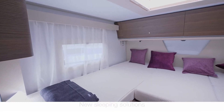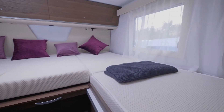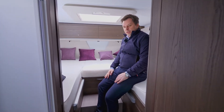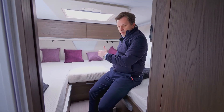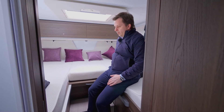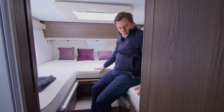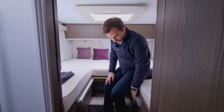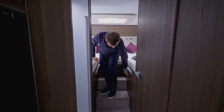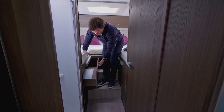Great care has been taken to ensure good sleeping comfort. The beds are two meters long on L models and approximately 83 cm in width, with a central extension so two adults plus one can sleep comfortably if needed. There is plenty of storage below the beds on both sides — a wardrobe on the left and drawers on the right as an additional feature.